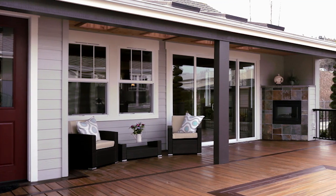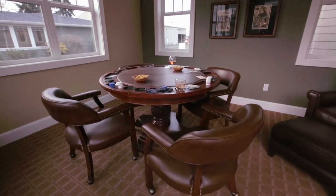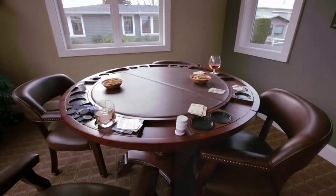Opposite from the covered deck you have our casita — a multi-purpose space that could be used as a guest room, a home office, or as we have it set up here, a game room.